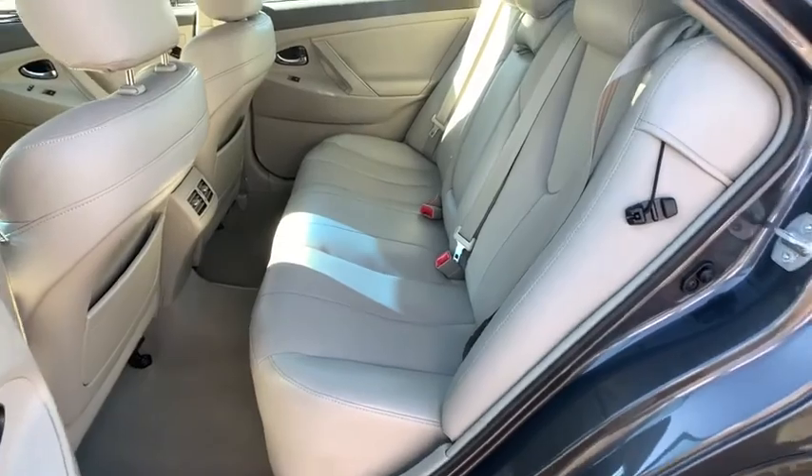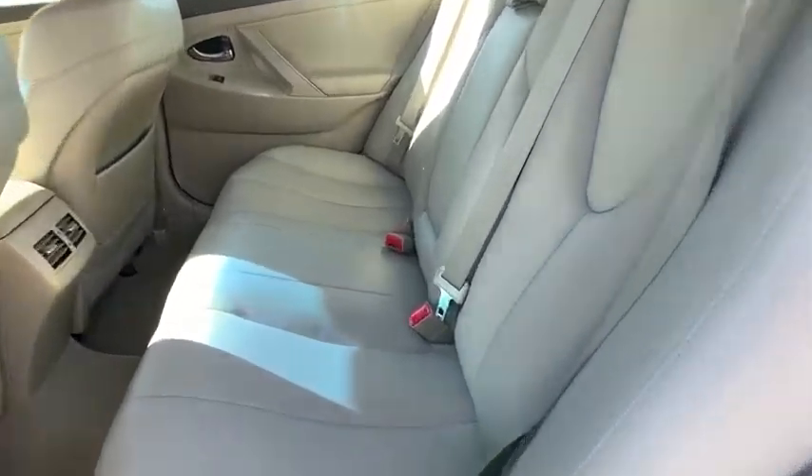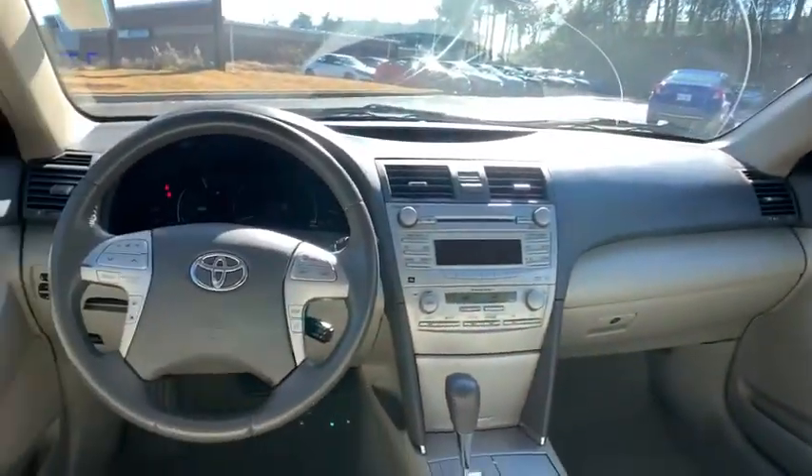Rear defrost, power door locks, power windows, trip computer, CD player, MP3 player.